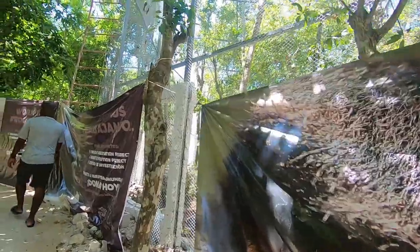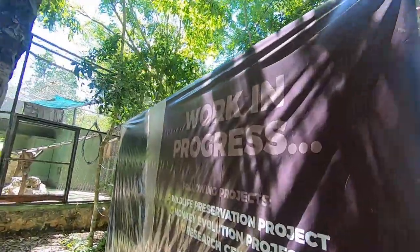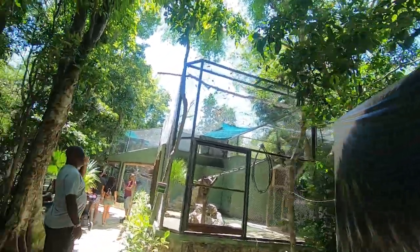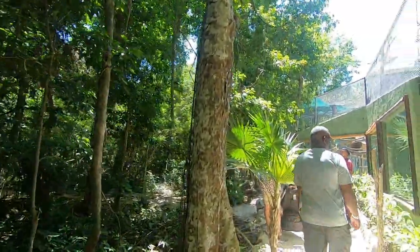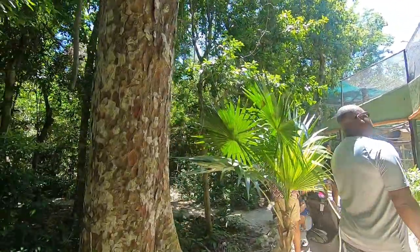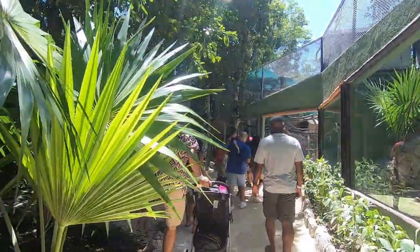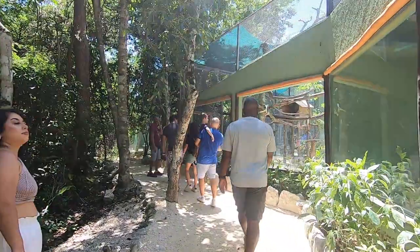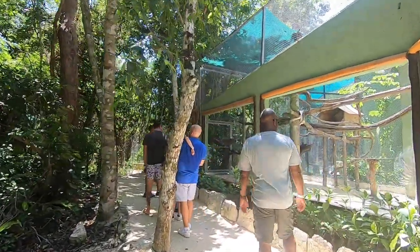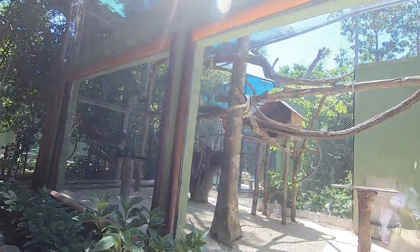The guide just told us their next project: instead of cages for the monkeys, they're going to create what he describes as an island. Within two years, this project should be completed. They'll dig a large trench enclosing a certain area — the trench will be too wide for wild predators like jaguars to jump, and too wide for the monkeys as well, so the monkeys will have a sensation of much more freedom while still remaining safe.